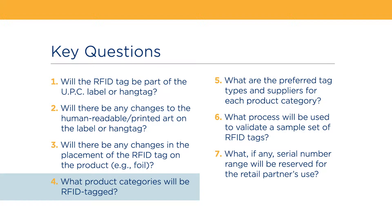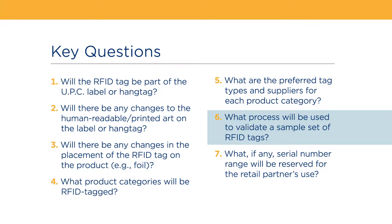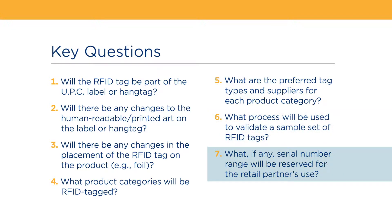What product categories will be RFID tagged? What are the preferred tag types and suppliers for each product category? What process will be used to validate a sample set of RFID tags? And what, if any, serial number range will be reserved for the retail partner's use?